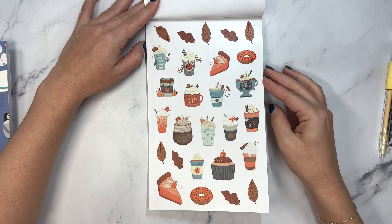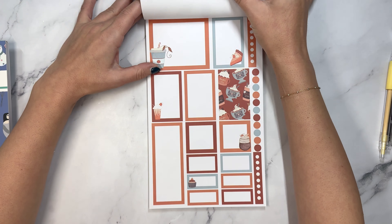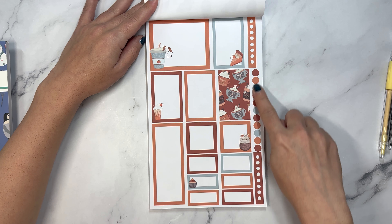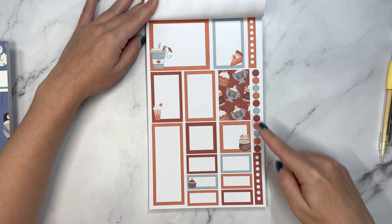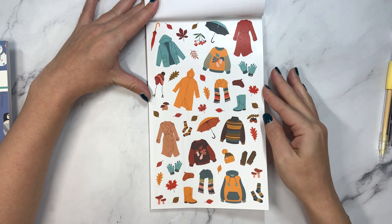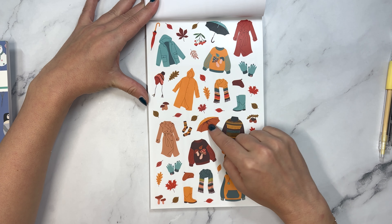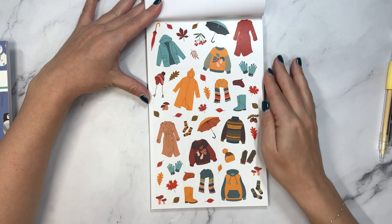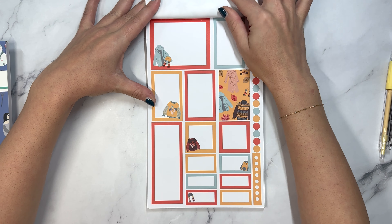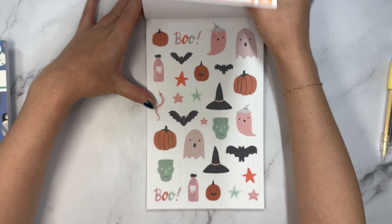Then we have all things pumpkin spice. For all the pumpkin spice lovers out there, you have stickers to coordinate a spread in your planner - bullet points, checklists, and boxes. Next up is kind of like rainy fall, because we have the umbrella, but fall clothes and leaves - fall attire, we'll call that one.